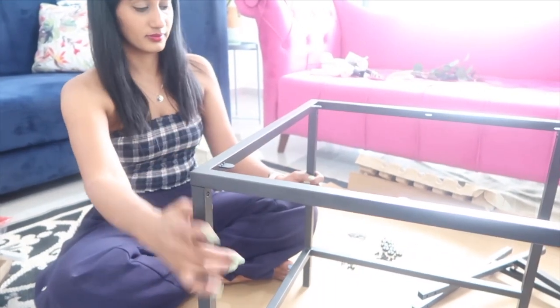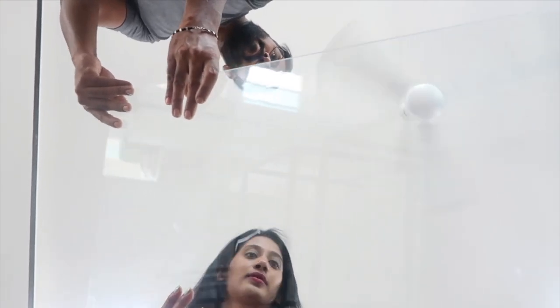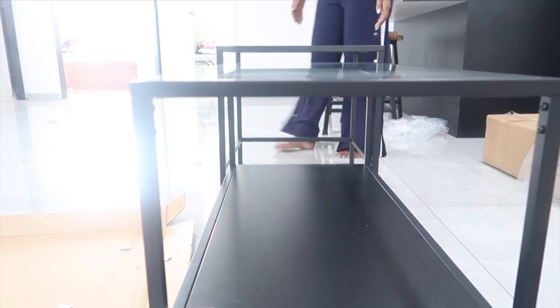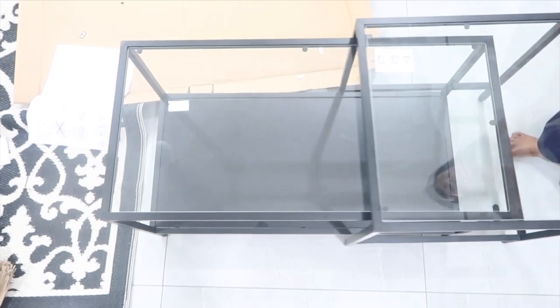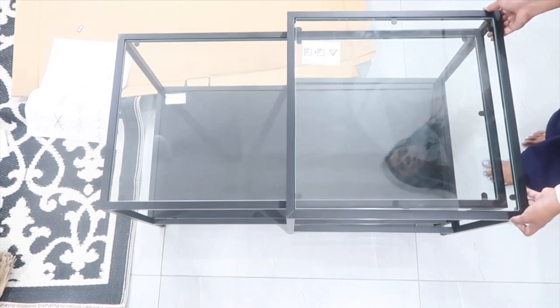There is an adjustable screw on the bottom to fix uneven floors. If you have a limitation of space or a smaller living room, you can push both tables together to save space. If you have a bigger room you can style them in many different ways — I really love the layering design. It is very easy to assemble; it took only about 30 minutes and you don't need any drill, just a screwdriver. Everything is clearly mentioned in the manual. I really love this piece.